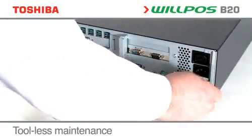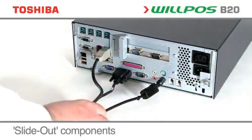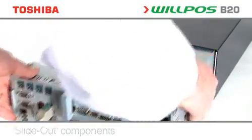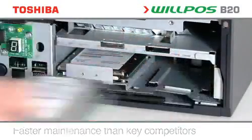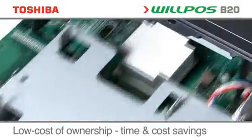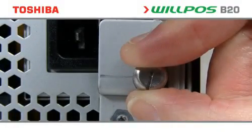With front and back tool-less slide-out components and fewer internal cables, servicing the Wilposs B20 is quick and effortless, taking downtime to an absolute minimum and further reducing the total cost of ownership. It is also uniquely possible to remove the hard disk, motherboard and power supply without first attaching any peripherals. An additional safety feature ensures the rear block cannot be removed without first removing the power cable.